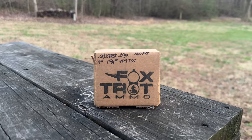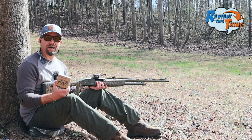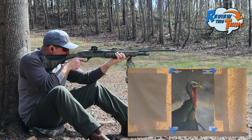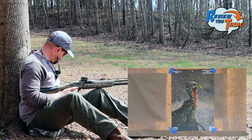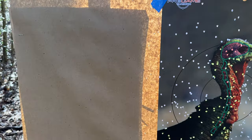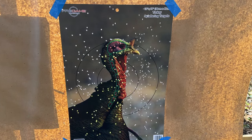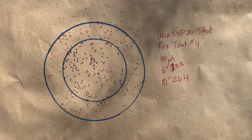Next up, we've got Foxtrot ammo — these are completely new to the channel. These are a Crusher 20-gauge. We just picked these up and we're excited to see what they're going to do. That one looks good from here. I'm really impressed with Foxtrot's entry onto our channel. There are very few flyers anywhere on there, and a really good dense pattern right there on the turkey's head. In the 6-inch circle, we had 135 pellets, and in the 10-inch circle, we had 264.